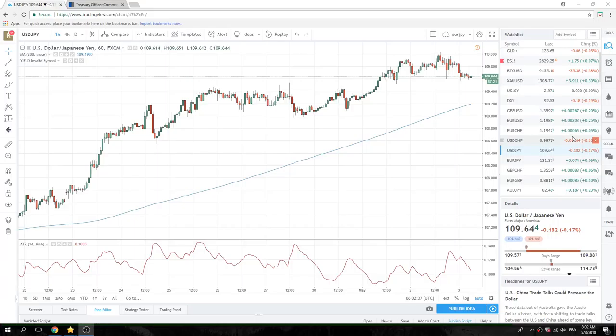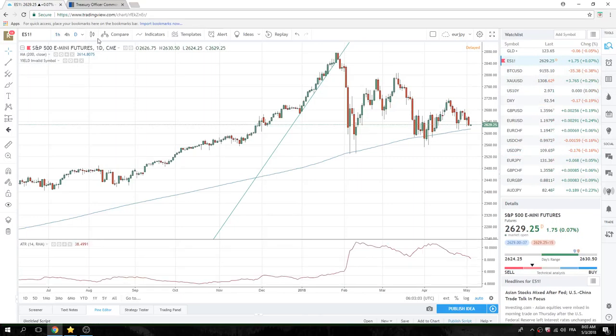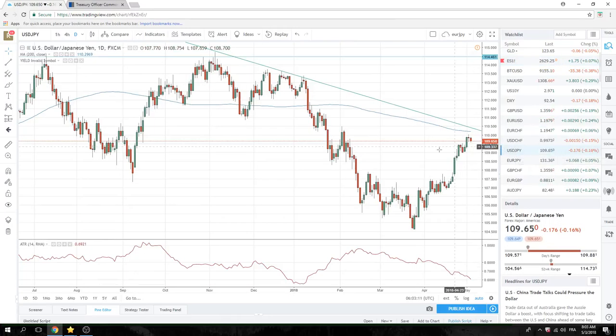Looking at dollar-yen here. FOMC turned out to be relatively risk-off — rates unmoved, relatively neutral statement as far as I could tell, though some people are saying it's a little hawkish. The whole point of this risk-off is to look at the 200-day moving average in the E-mini, which comes in at 2613, and then a few of the risk-off metrics in currencies.